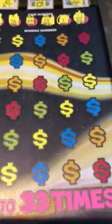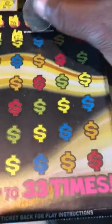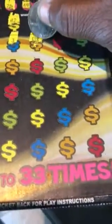Our winning numbers are 42, 26, 49, 23, and 22. Then we have 11, 12, 32, 48, 6, 46 — whoa, we got a five times! Take a look at that — five times!